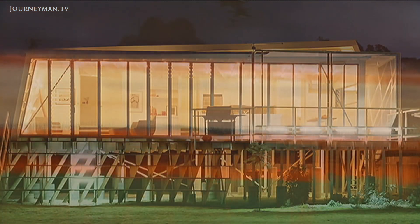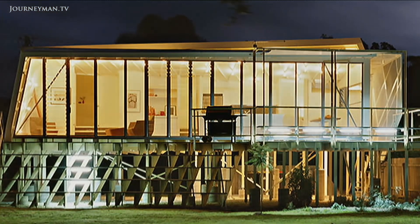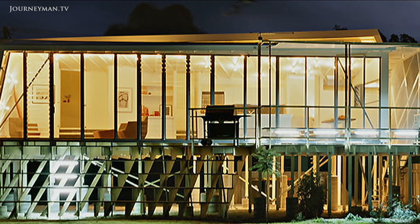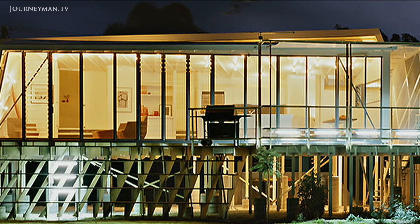Only five houses from around the world were selected for display among the Rothkos, de Koonings and Pollocks at MoMA's summer exhibition of prefabricated homes.